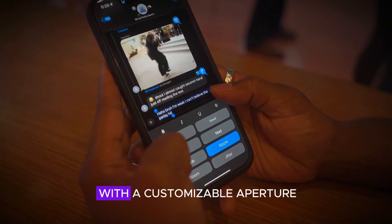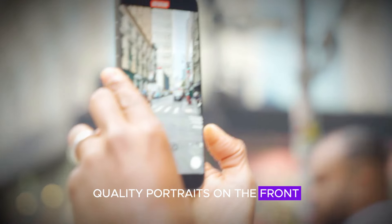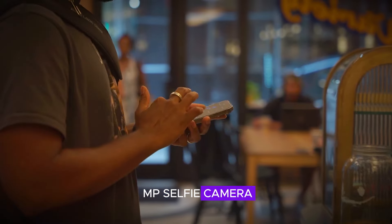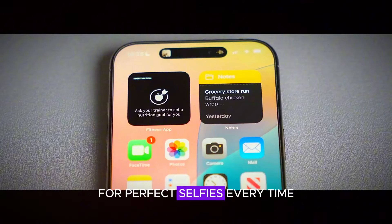The telephoto lens comes with a customizable aperture, giving you greater control over depth of field and enabling you to take professional quality portraits. On the front, the iPhone 17 Pro boasts a 24MP selfie camera, also with a customizable aperture, offering better low-light performance and the ability to adjust focus for perfect selfies every time.